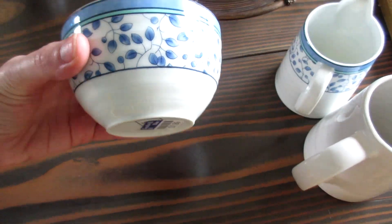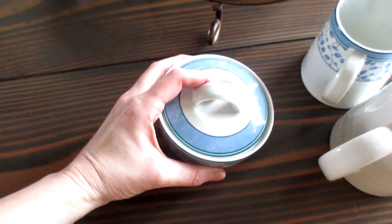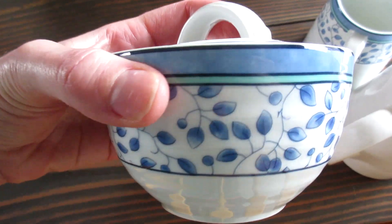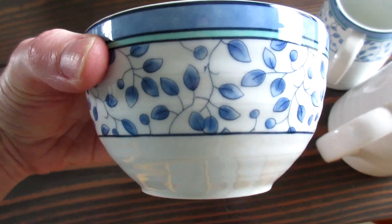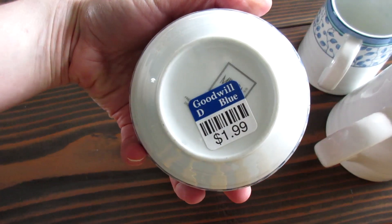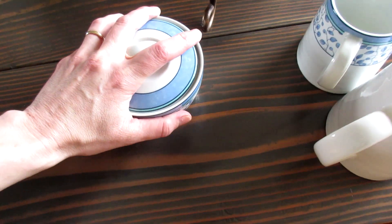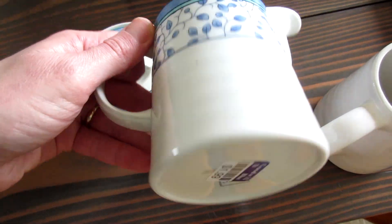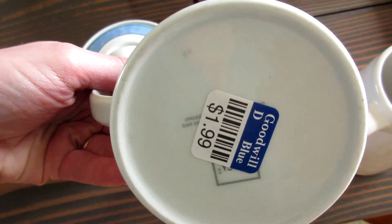I found a matching set of sugar bowls, and I thought this was perfect because it's in my shade of blue and my shade of green. I thought that was really cool, I loved it. And I paid $1.99 for it. And then the matching creamer — so pretty. That was $1.99 as well.